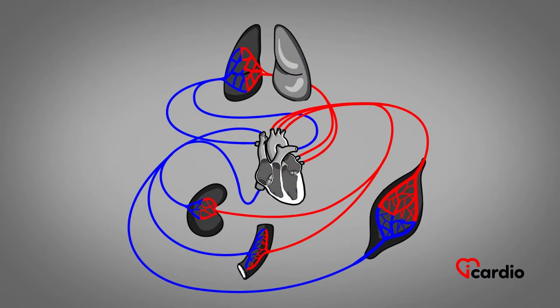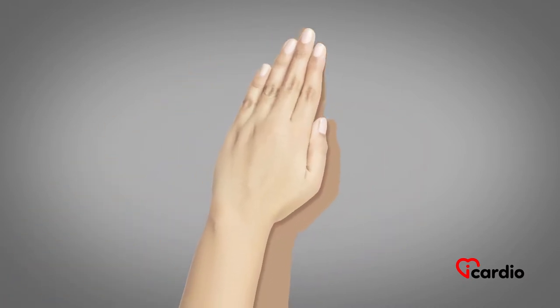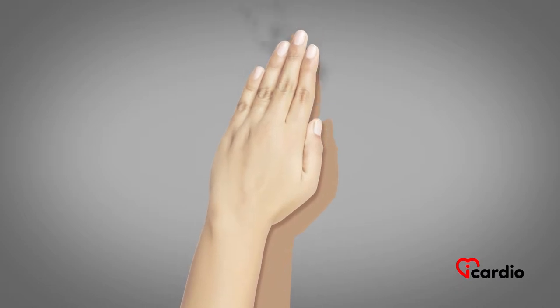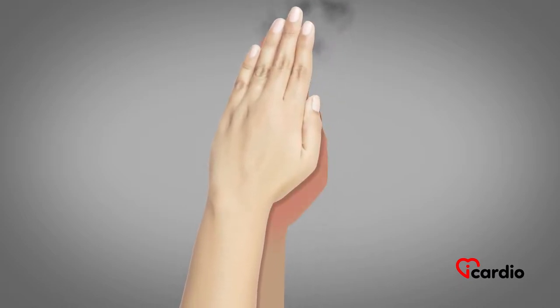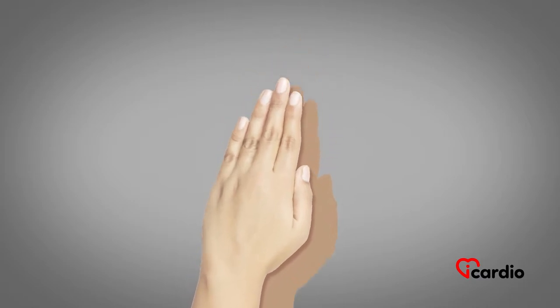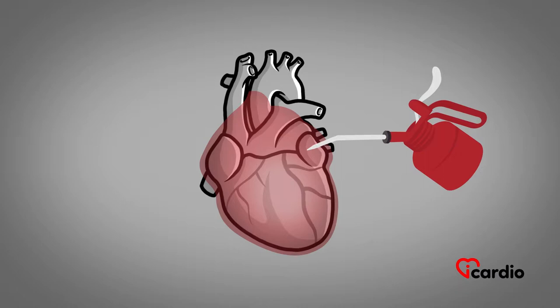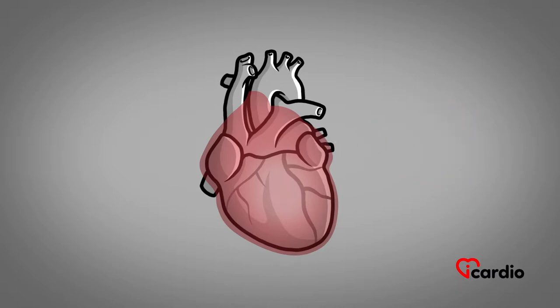The perpetual movement of the contraction of the ventricles could cause friction. For example, if we rub our hands together, it produces heat, and over time, there would be inflammation. However, this is not the case, as in order to avoid friction, the heart is bathed in a lubricating liquid inside a watertight pouch called the pericardium.